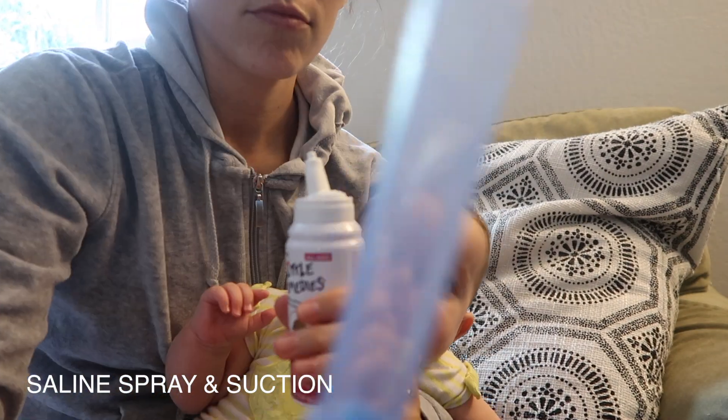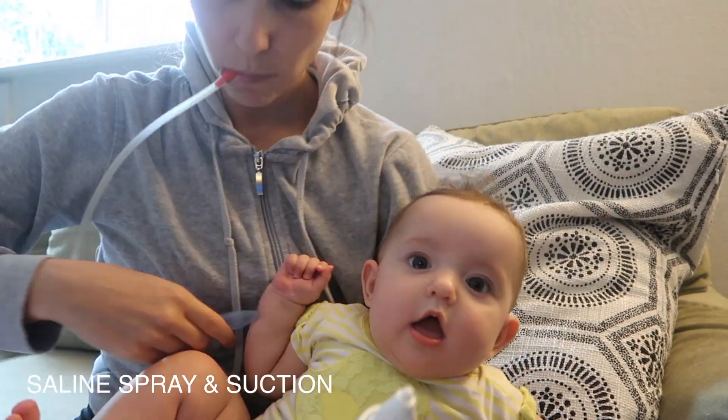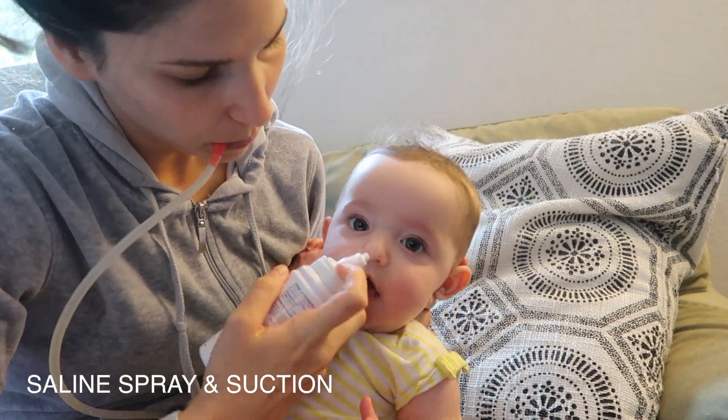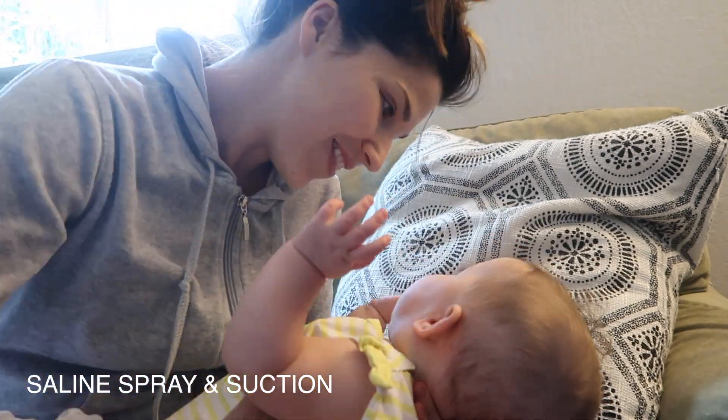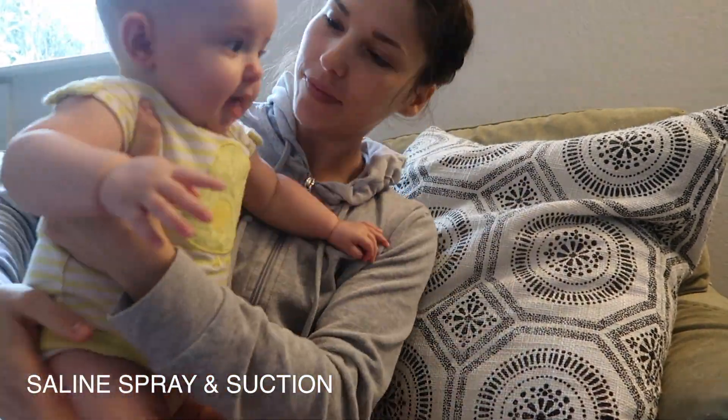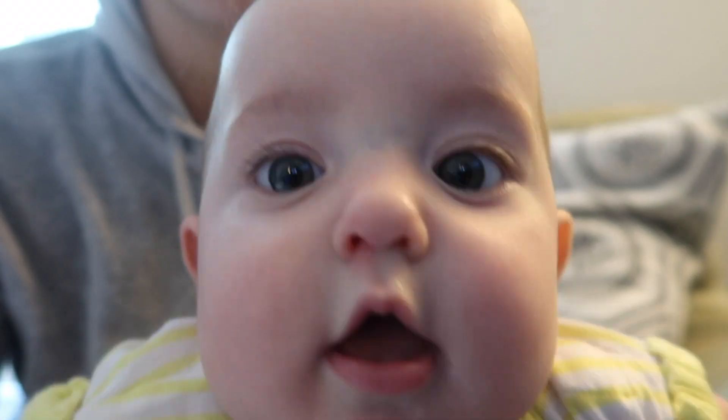Next I will be using the NoseFrida and saline mist to suck out the boogers from Cora's nose. This thing looks really gross but I promise you, if you're a parent with a baby you will absolutely need it. I also use it on Olivia too.